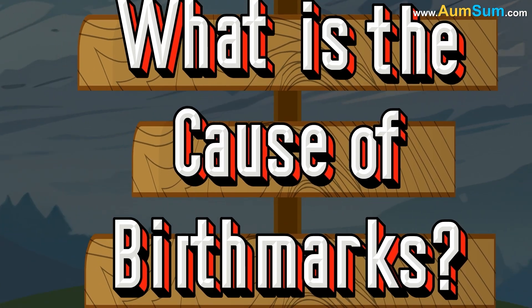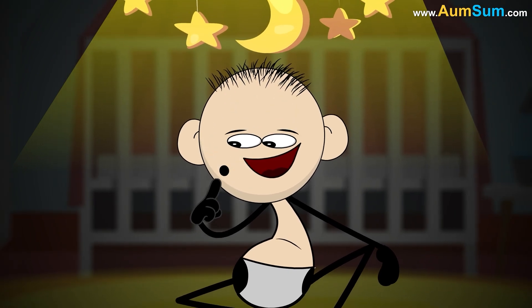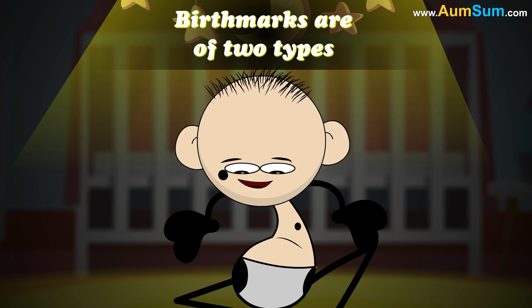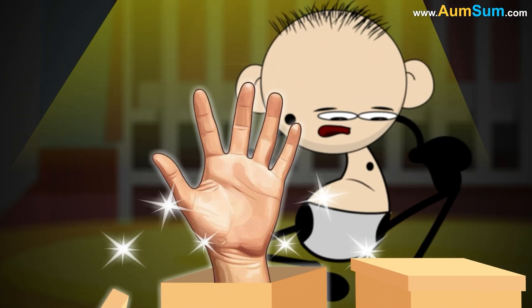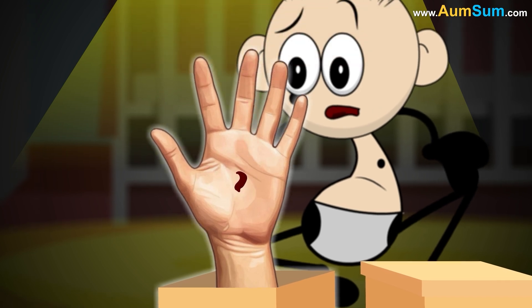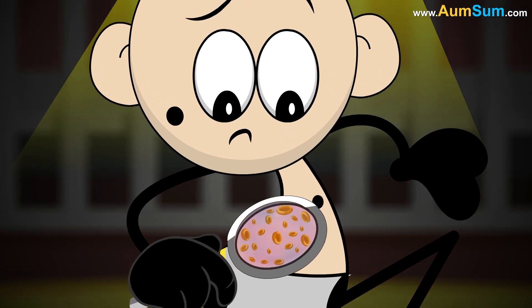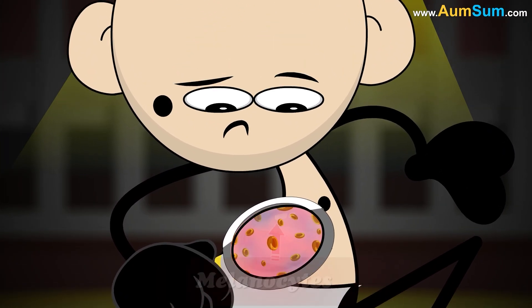What is the cause of birthmarks? Birthmarks are colored marks on our skin which are present at birth or appear shortly afterwards. Birthmarks are of two types: vascular and pigmented. Vascular birthmarks are caused when a lot of blood vessels clump together or are stretched wider than usual.